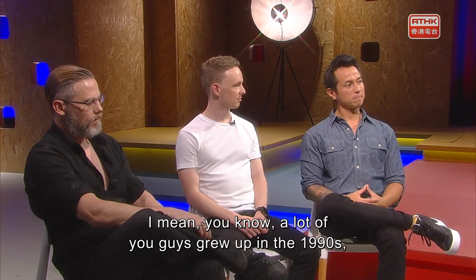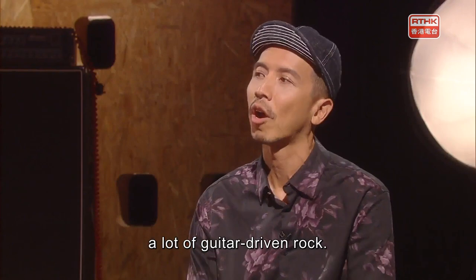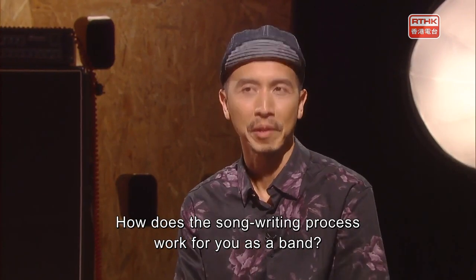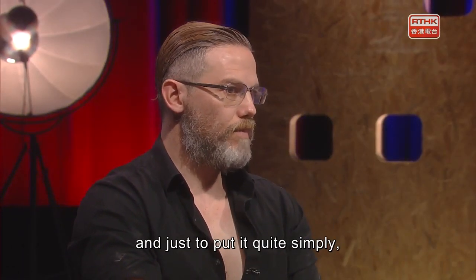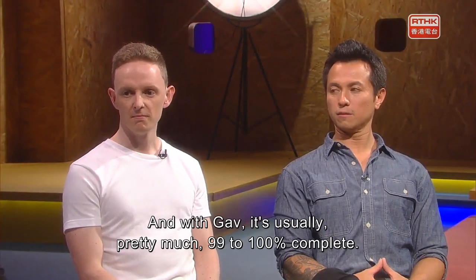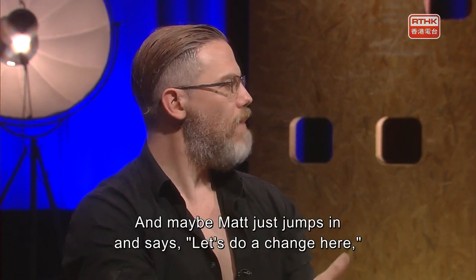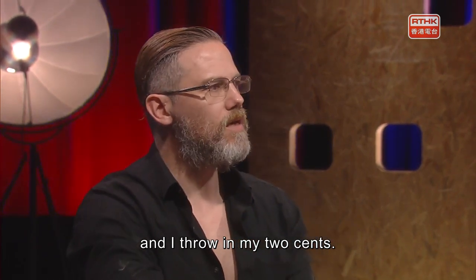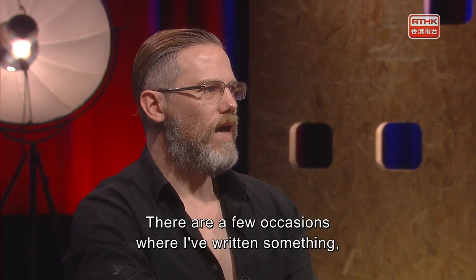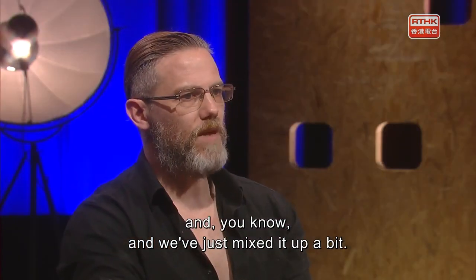A lot of you guys grew up in the 90s, so I'm hearing big guitar sounds, a lot of guitar-driven rock. How does the songwriting process work? Usually, Gavin and I are the main songwriters. One of us just turns up to the studio and says, guys, I've got a new song. With Gavin, it's usually 99 to 100% complete, and maybe Matt jumps in and suggests a change. There are a few occasions where I've written something and Gavin's written the bridge, and we've just mixed it up a bit.